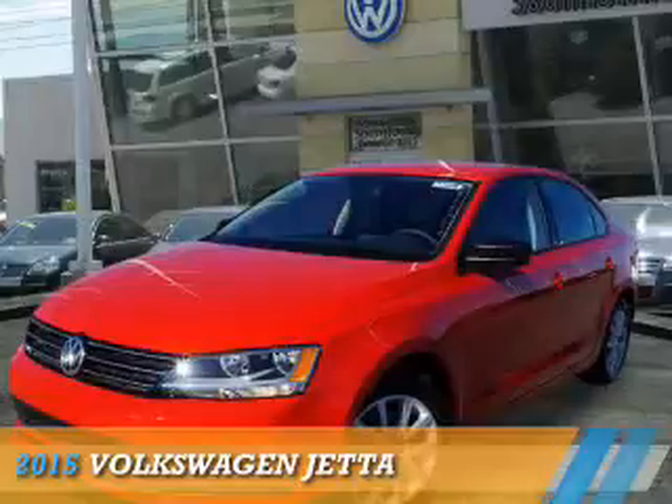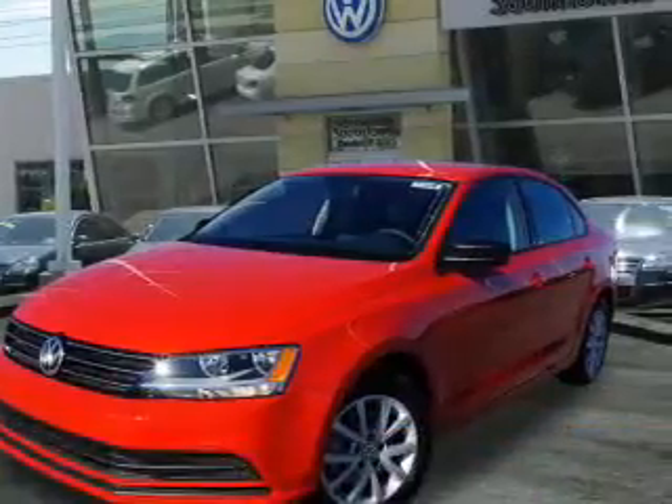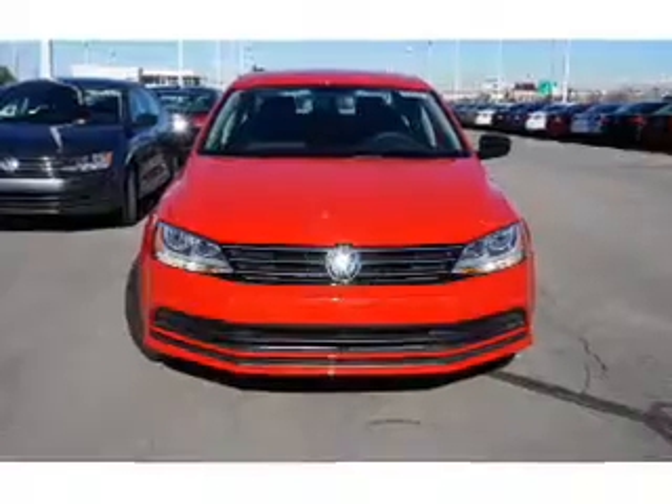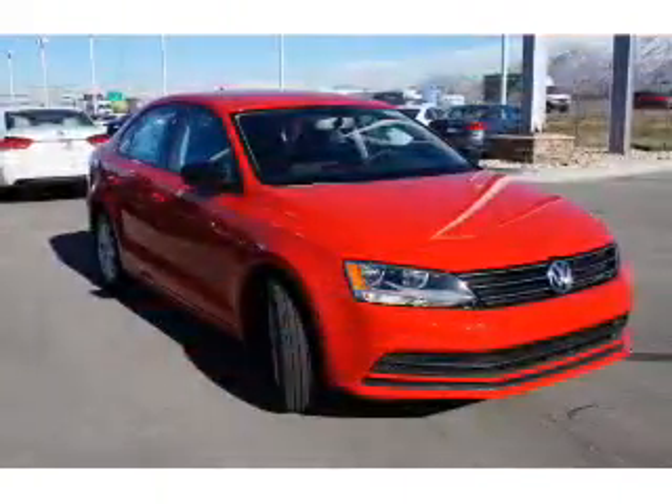Presenting the 2015 Volkswagen Jetta. It's powered by front wheel drive, a 1.8 liter 4 cylinder engine, and an automatic transmission.